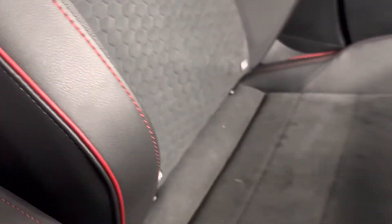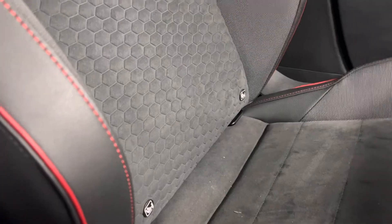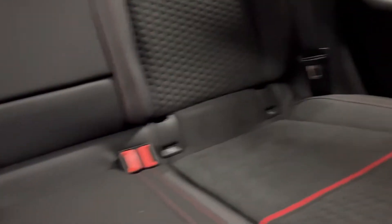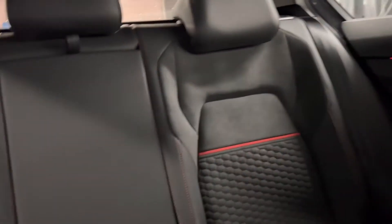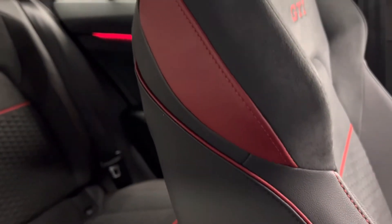This one has got the sports honeycomb cloth which is absolutely lovely — it's such a comfortable seat. You've also got Isofix in the front on this one, and embroidered GTI logos. Isofix points in the back as well. Same honeycomb sport cloth with the red accent, and on the shoulders of the seats there are little sections of leather with leather on the sides of the seats and some red piping.